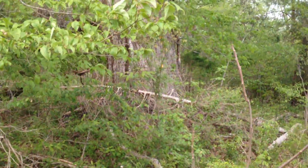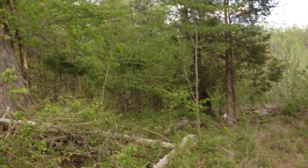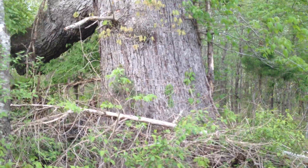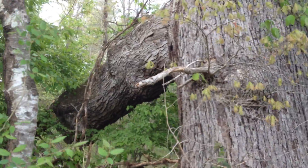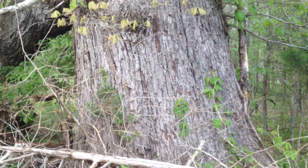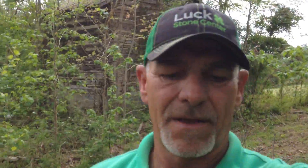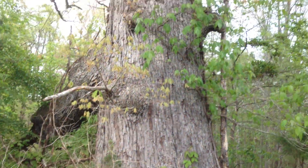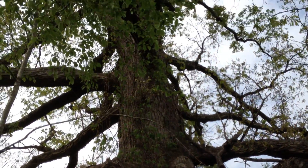Now I wanted to show you this — this is probably the biggest oak tree I've ever seen in my life. Look at the size of that thing. It's a good 30, 35 feet around. You can just see the limb that's growing off the side of this thing — it's huge. I'll try to give you a perspective of how big this thing is. Let me get in front of it. There you go — the thing's huge. Must be, God, 500 years old.